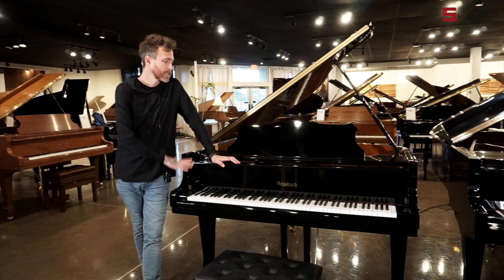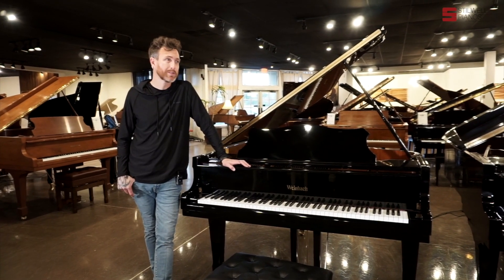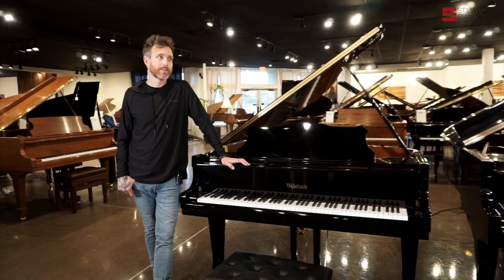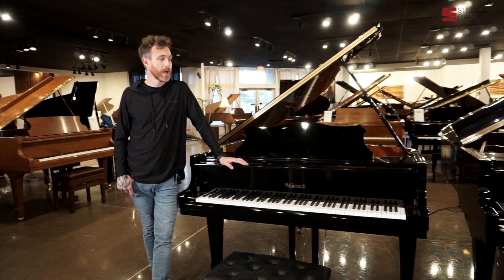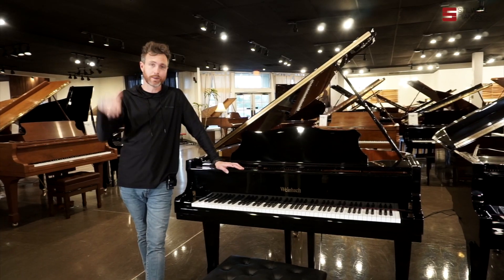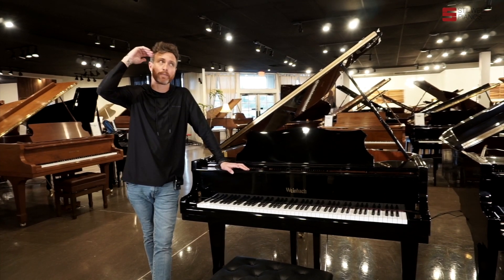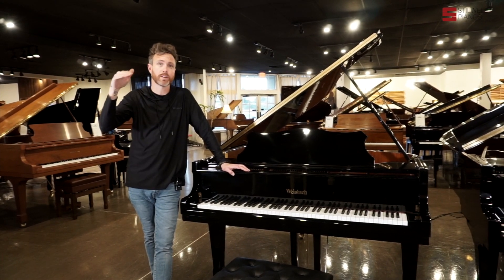A Petroff of this size — this is a 5'5" — would probably MSRP closer to maybe $35,000. Weinbach was their second tier down, just like Steinway has tiers. Steinway has Steinway, Boston, and Essex, so those ones are a little bit cheaper. Petroff does the same thing.